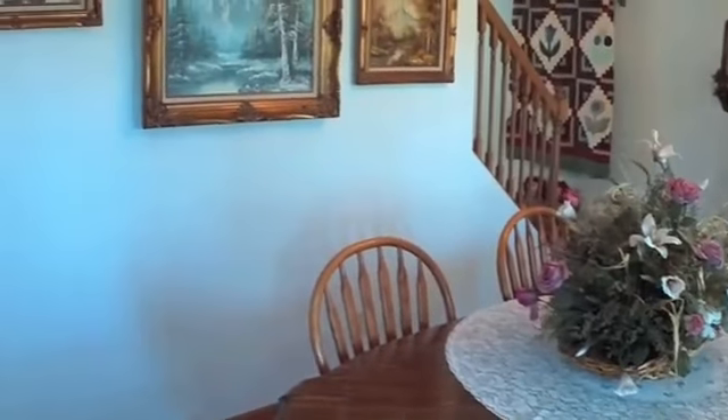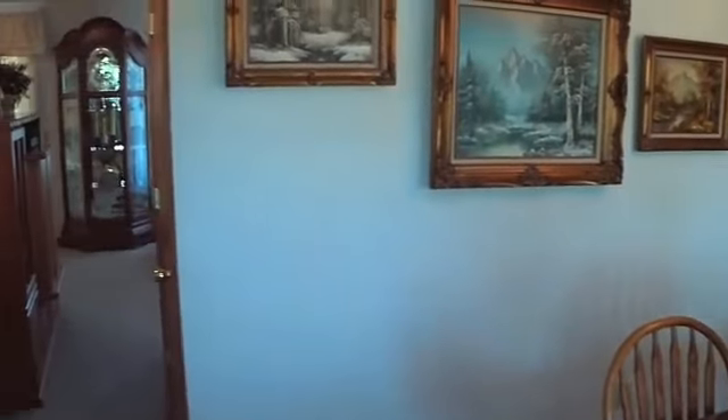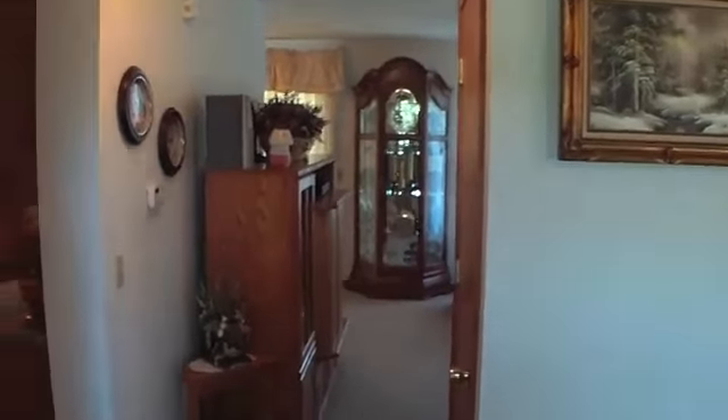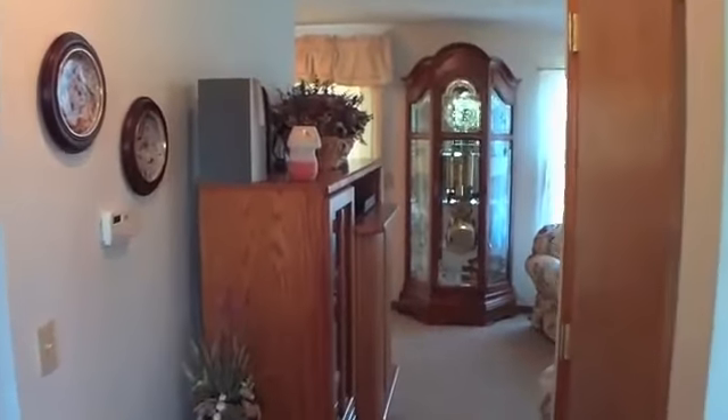The kitchen features solid surface countertops, oak cabinetry, pantry, and a full complement of appliances. There are formal and informal dining areas and a spacious first floor laundry.